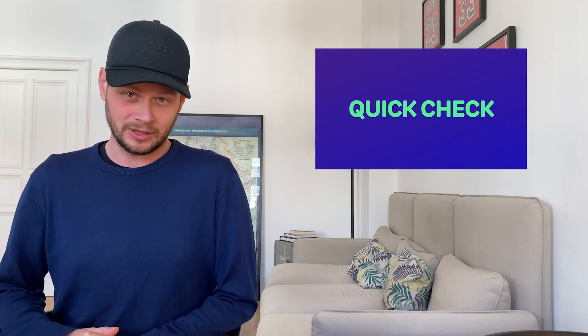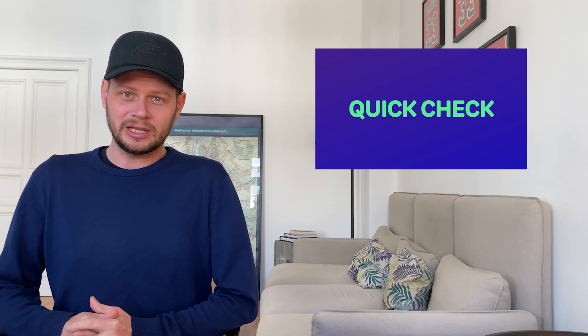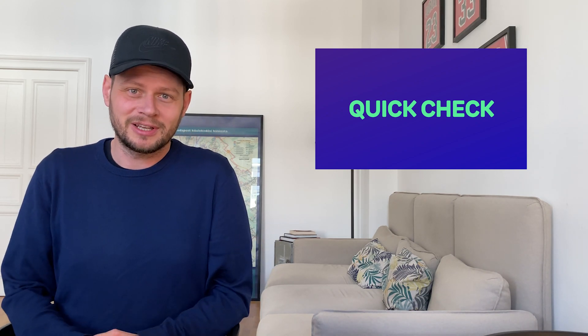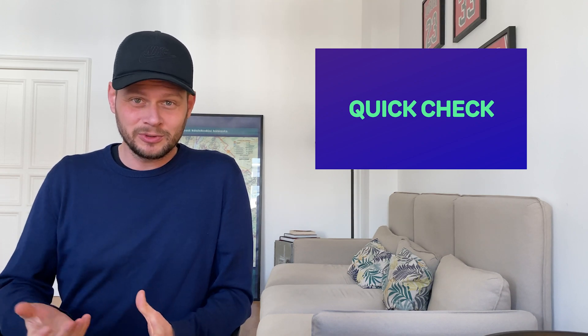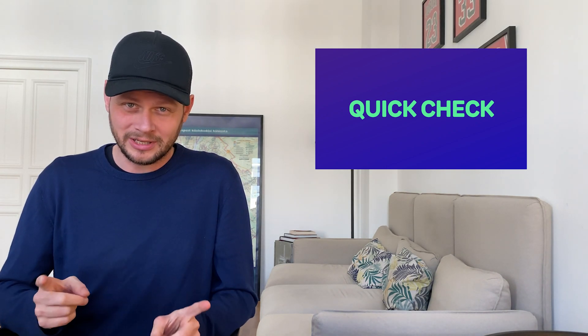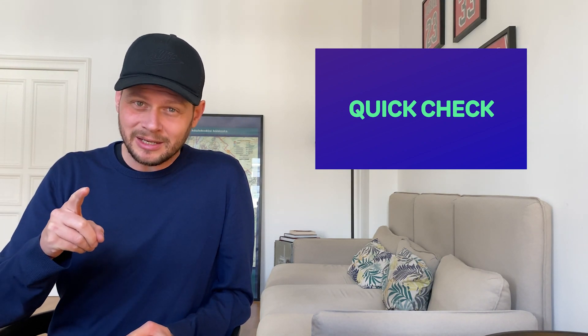Hi guys, it's Benjamin from HelloSportsTech with another quick check about some of the coolest stuff in the world of sports and technology. Today we are operating in the world of tennis. I played tennis myself when I was younger, then switched to table tennis. Nobody can beat me in the starter world in table tennis, just in case you want to play against me. But let's come to tennis.